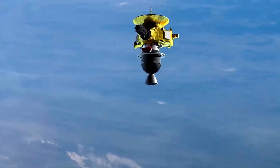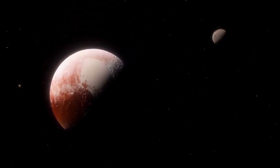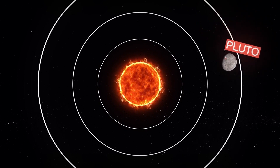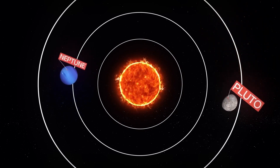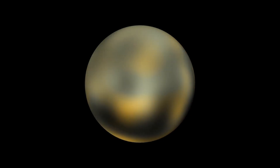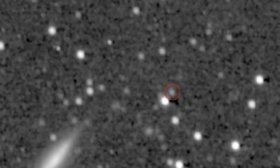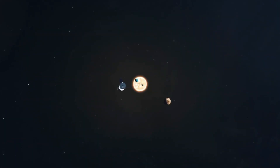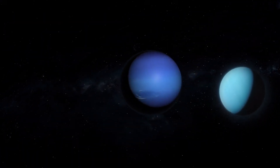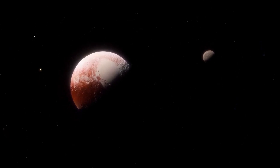On its way to Pluto, New Horizons used Jupiter's massive gravitational field to slingshot itself further into the solar system, a maneuver that shaved three years off its journey time. During this flyby, it also tested its systems by capturing stunning images and videos of Jupiter and its moons, demonstrating the probe's capabilities. Following this successful trial, the spacecraft entered hibernation mode for most of its voyage to preserve its instruments and reduce wear and tear. As it approached Pluto in early 2015, the mission team reawakened New Horizons, and it began transmitting images of the Pluto system every day.